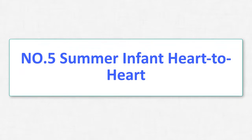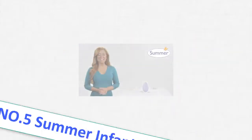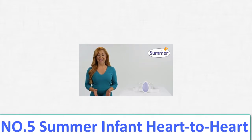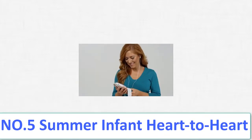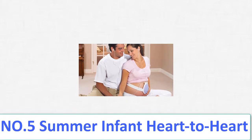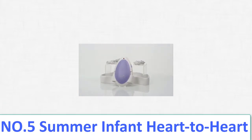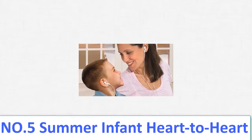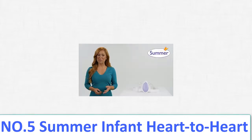Number 5: Summer Infant Heart to Heart. In your third trimester, hear the precious sounds of your unborn baby's heartbeat, kicks, and hiccups with the Heart to Heart Digital Prenatal Listening System from Summer Infant. Digital technology provides clearer sounds, while two sets of headphones let mom and loved ones share special moments listening together and bonding with baby. Now you can share the thrill of hearing your baby's heartbeat with friends and family without having to take them all to the doctor's office. The Summer Infant Heart to Heart Digital Prenatal Listening System — bring one home today.